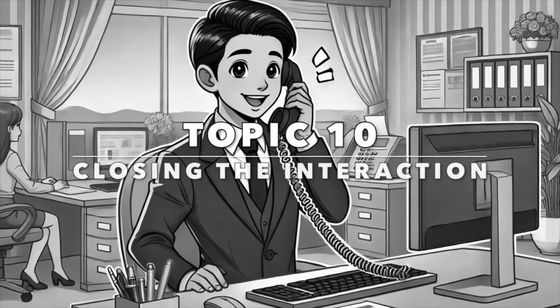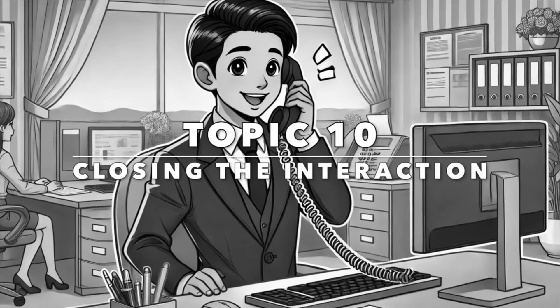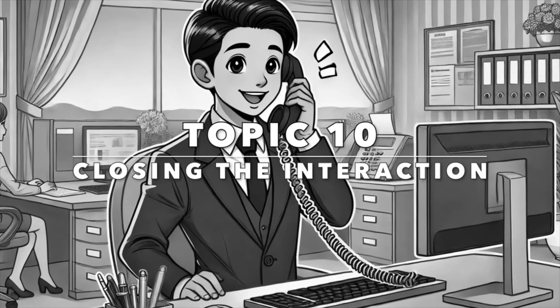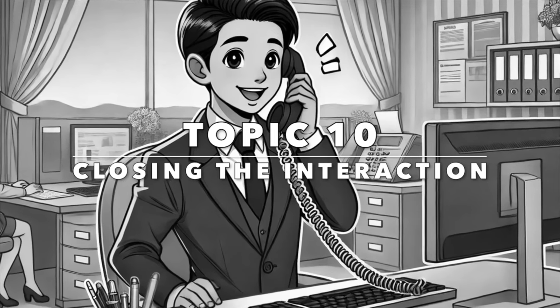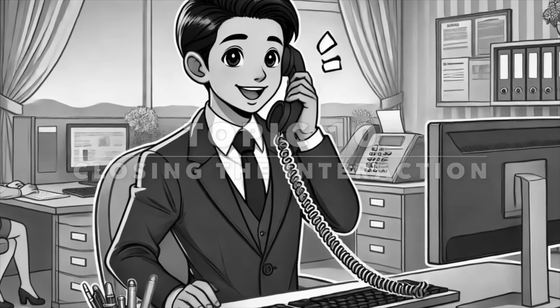Ending a customer service interaction on a positive note is important. In our final topic — closing the interaction — these phrases will help you close your conversations professionally.